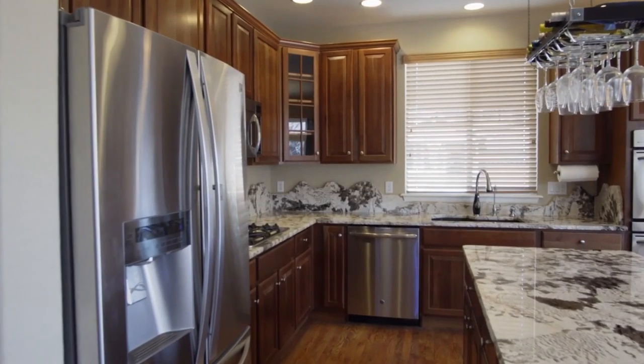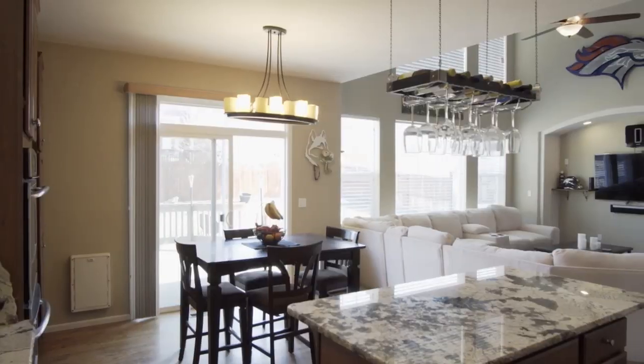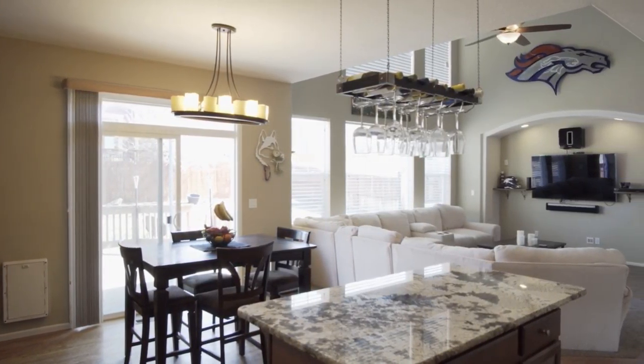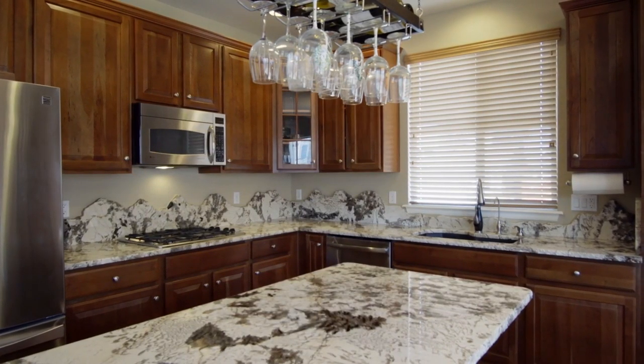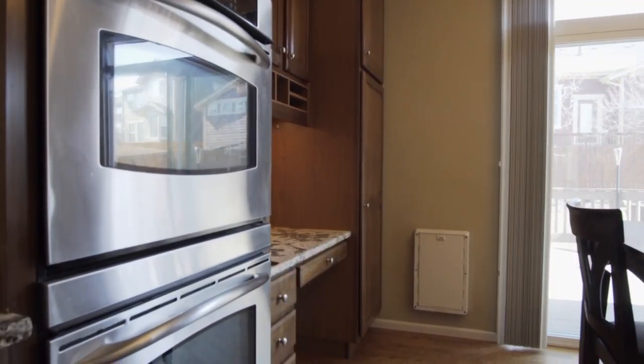Enjoy the custom backsplash with a mountain design that matches the views from just outside your windows. Use the spacious granite countertops and double oven to serve up delicious meals that are sure to please everyone.